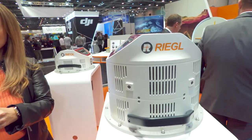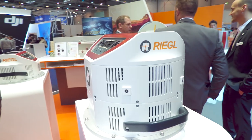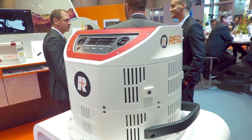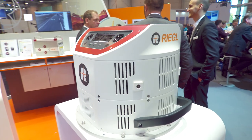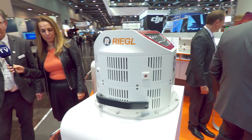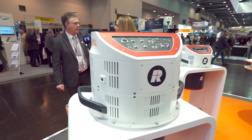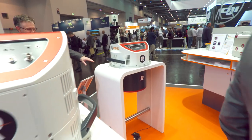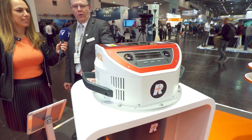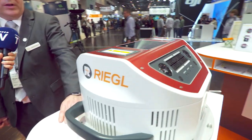We have two new systems. On the one hand, the VQ1410 1260 with a maximum pulse repetition rate of almost 5 megahertz — 4.4 megahertz. And we have the 1260 — it's behind us. So we have two new systems for high-performance airborne laser scanning.